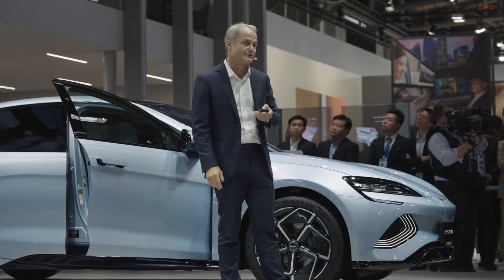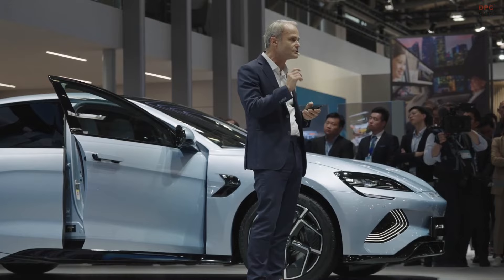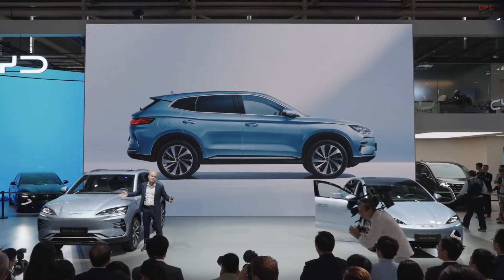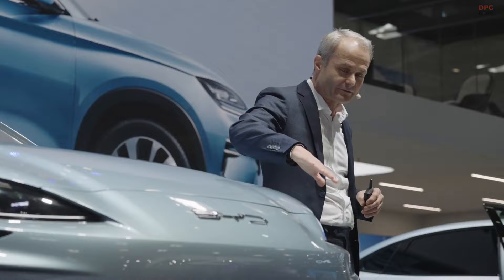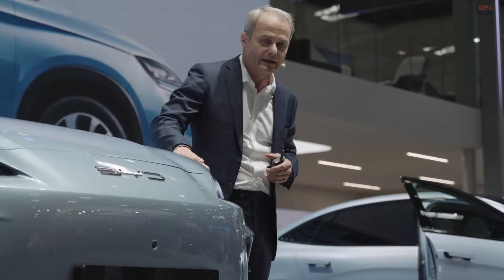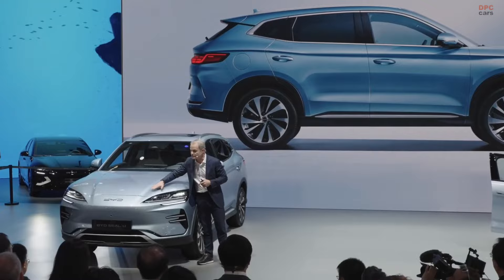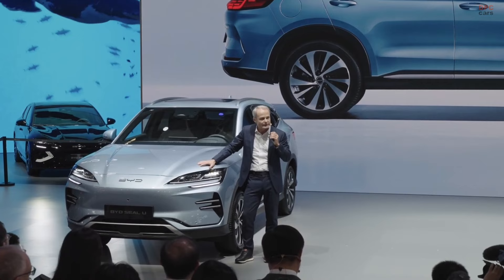The rear seats also offer big space and a big, comfortable feeling for a sports car. This is also due to the architecture of an EV platform. Now two words about the SealU. It's a family — as you can see. It's the same language, a family design language. You have the face with the same icons. The bottom part is more SUV-like, but it's not a high-faced SUV — it's a sporty-faced SUV. This also fits very well to the EV and the new energy character of our ocean cars.